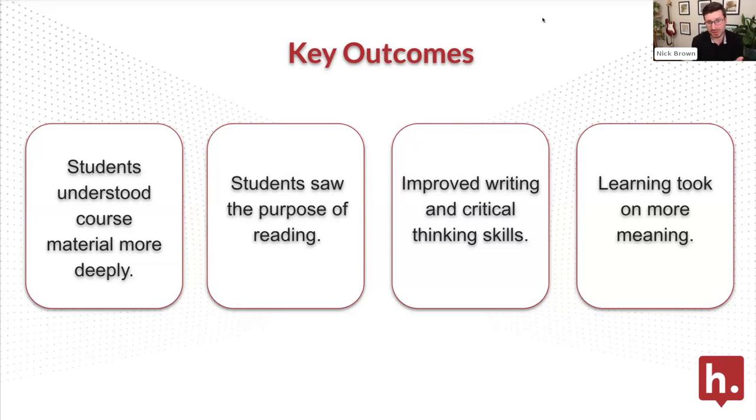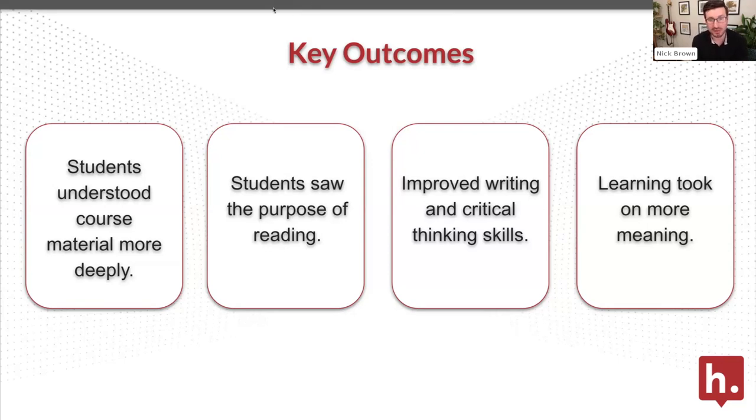There are a number of different ways you might motivate a student to do their reading — iClicker questions at the start of class, reading journals, or other instructional strategies. In this case, the professor really believed in the capabilities around improving writing and critical thinking. This was a faculty member who had actually been trying to solve this problem on their own for multiple semesters. They had used another social e-textbook reader platform for a semester and had a lot of frustration and pushback from students because the user experience was complicated and hard. They also implemented a workaround where they asked students to take screenshots from Bookshelf and copy-paste them into a separate discussion platform.